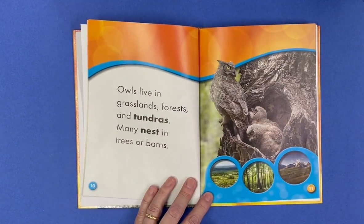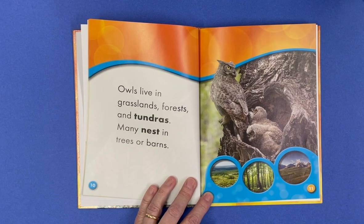Owls live in grasslands, forests, and tundras, and many will nest in trees or barns.